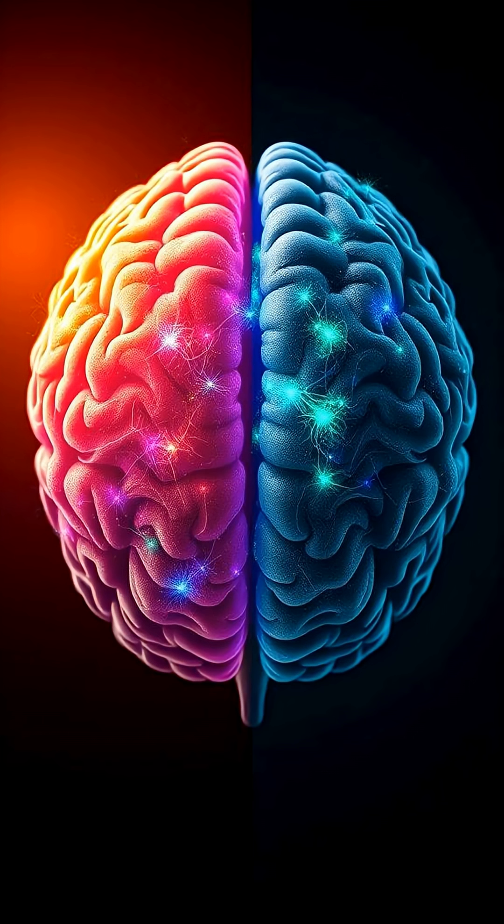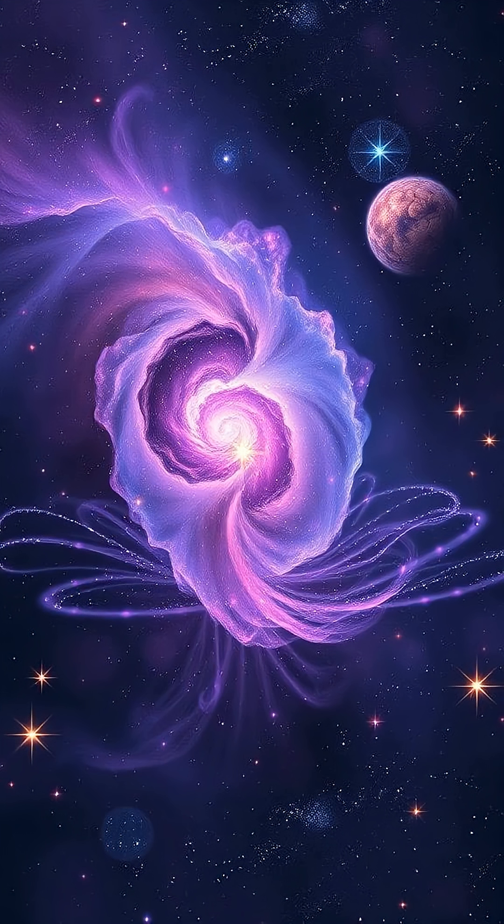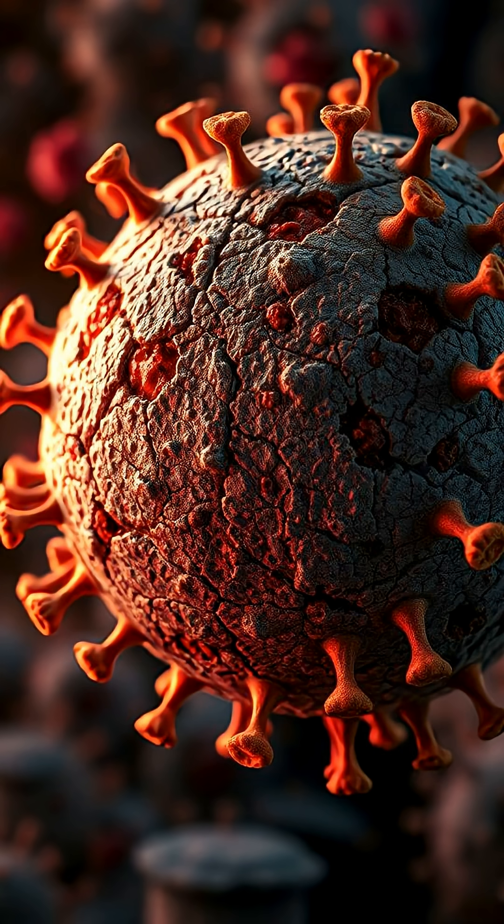Like a bustling city, these immune cells are the cleanup crew that keeps everything running smoothly. It's a game changer in the world of regenerative medicine. The potential to slow down brain aging is a mystery we're only beginning to unlock, and the journey of understanding these incredible scientific advancements is just getting started.